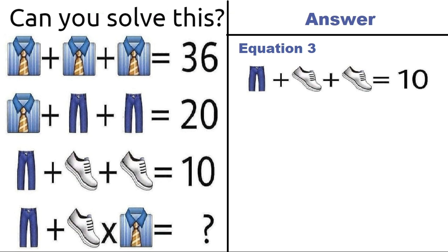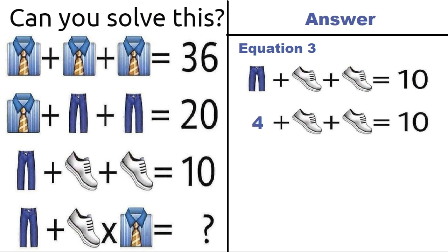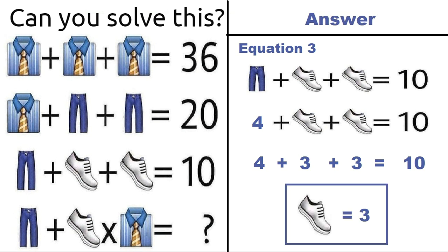Now taking equation number 3, which says trouser plus shoe plus shoe is equal to 10. From equation 2, a trouser is equal to 4. Putting that in equation 3: 4 plus shoe plus shoe is equal to 10. So 4 plus 3 plus 3 is equal to 10, meaning a shoe is equal to 3.